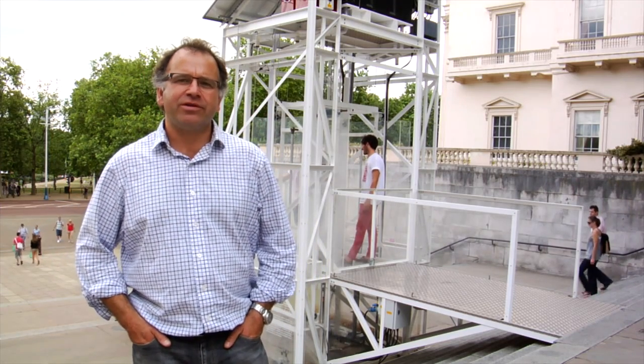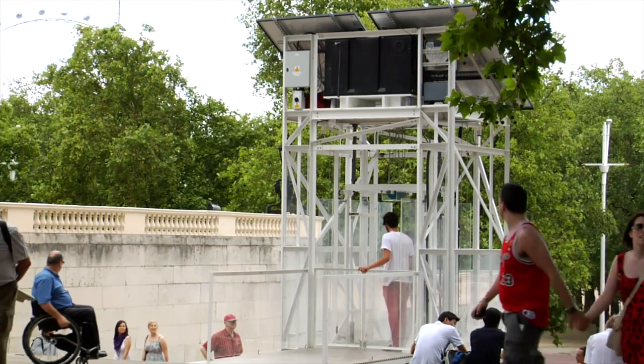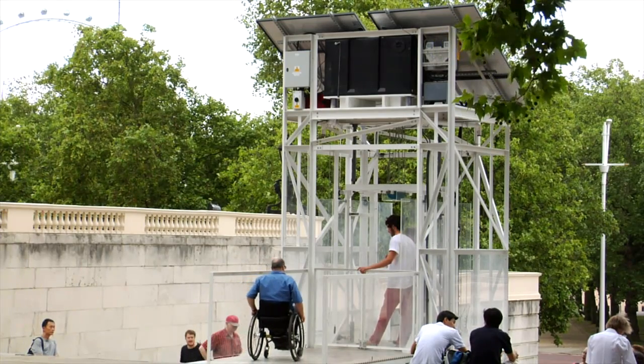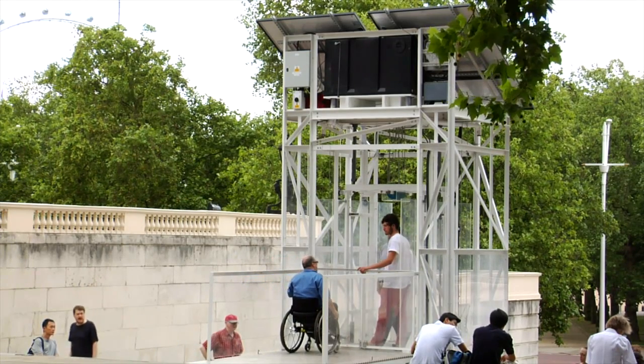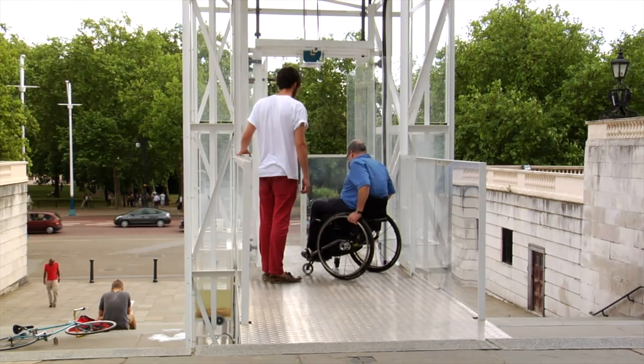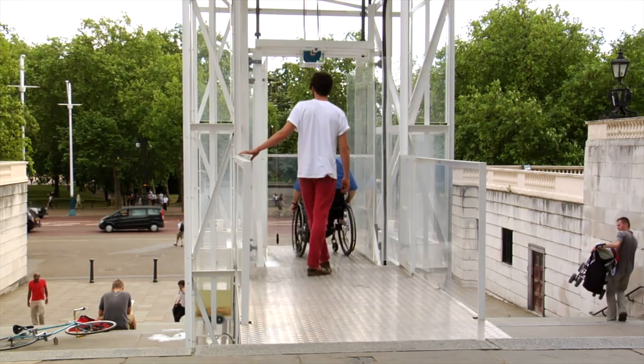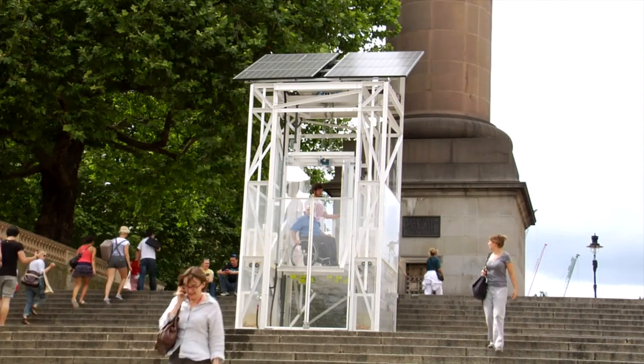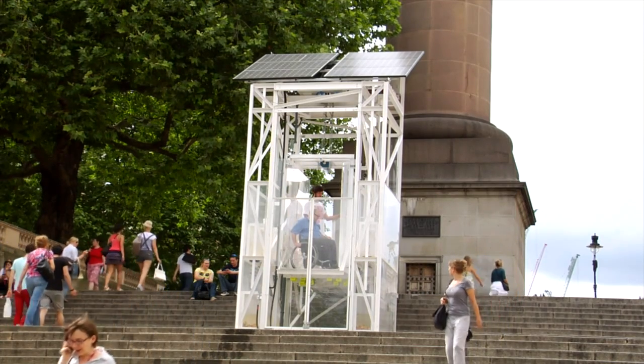Well firstly, it has been developed in genuine collaboration with disabled groups. My name is Tony Heaton. I'm the Chief Executive of SHAPE, a disability-led arts organisation, and we work within the cultural sector. I think the lift's different because it's fun. Most wheelchair lifts are very medicalised — they don't need to be. There's a sense that designers create them to look medicalised, because everybody thinks disability relates to illness or medicine, and of course that's absolutely not true. This lift does it with a certain amount of style and elegance, and it doesn't look like a piece of medicalised kit.